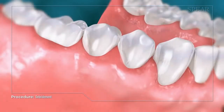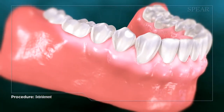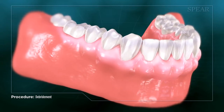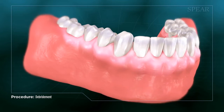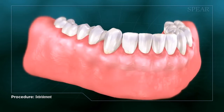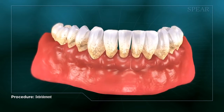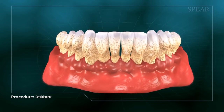By removing the deposits and bacteria, debridement is in many cases able to halt the spread of gingivitis. Your doctor will help you determine the next steps now that a comprehensive examination is possible. If these symptoms are not treated appropriately when detected, the progression can advance to the point of causing periodontitis and bone loss, which may require far more invasive and costly procedures to treat over time.